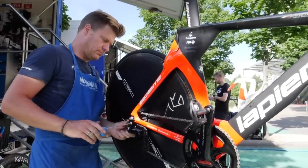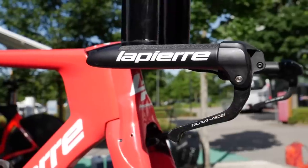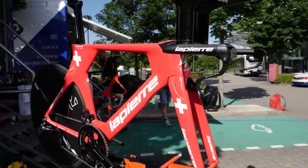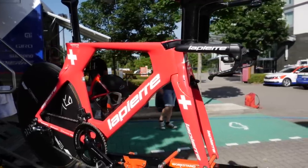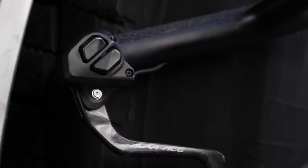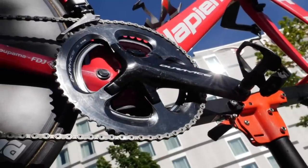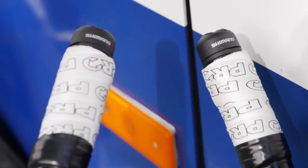From your perspective as a mechanic working on bikes with incredible amounts of integration, how is life different using an electronic groupset like Di2 compared to a traditional mechanical groupset? "We're a little bit spoiled because we have all the nice equipment, especially the Di2, because we want to have everything inside. With a mechanical groupset, it's probably a little harder to have such a clean setup. For aerodynamics, Di2 is what you need."